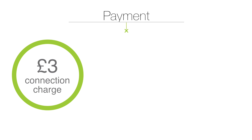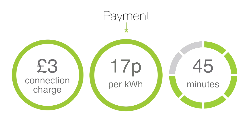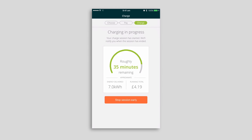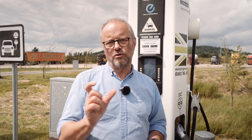You pay a £3 connection charge and then you pay 17 pence a kilowatt hour, and you can charge the car for up to 45 minutes. So it gives people a lot longer to charge their cars if they need to, and you know exactly what you're paying for — it's shown very clearly on the app. If you're an existing Ecotricity Energy customer, you don't have to pay the connection charge. You just pay the 17 pence a kilowatt hour charge, which is much fairer — you're paying for exactly the amount of electricity you're using.